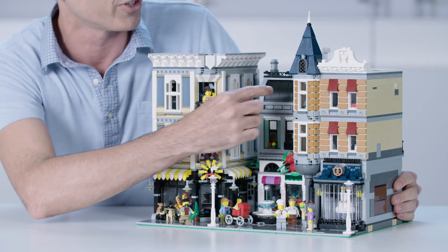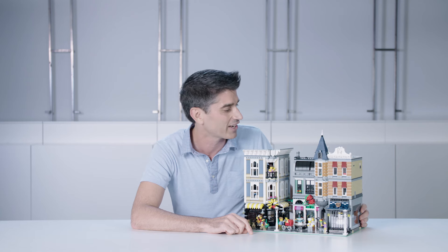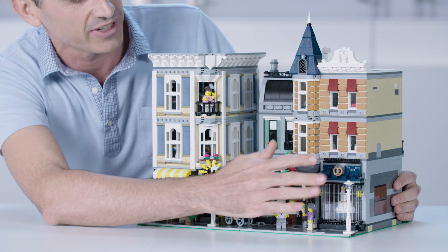And then as you go to the middle, you can see we have really clever building techniques where we're using the shovels from the Technic excavator to make a nice roof detail, some nice hammer details here. And as we follow all the way down to the bottom, we're even using garage doors for the window on the front of the bakery.